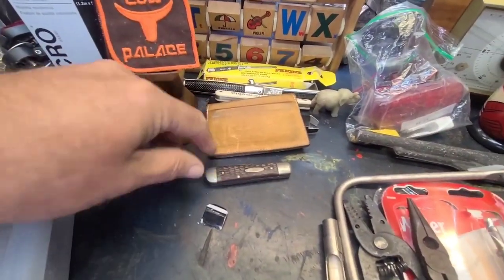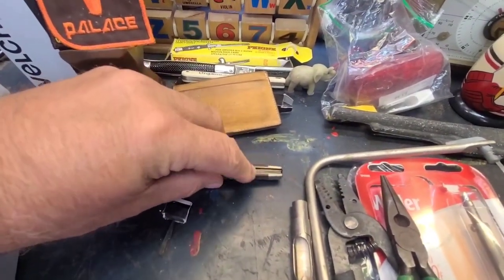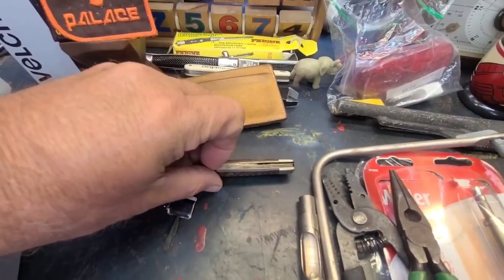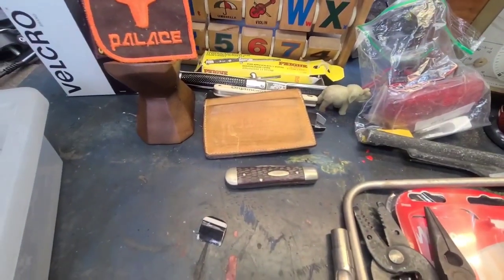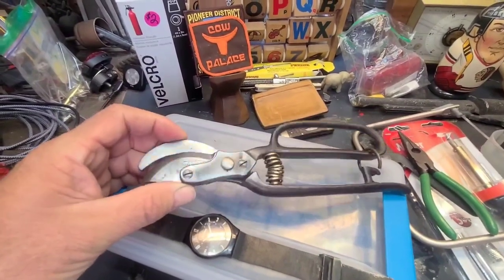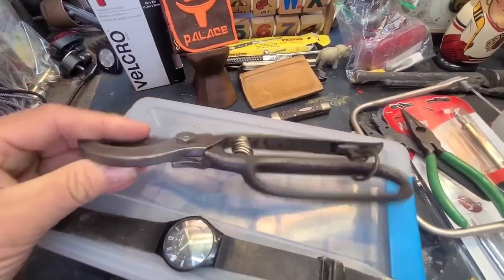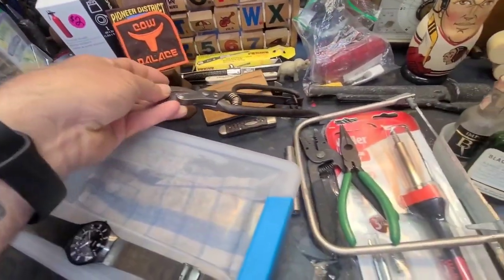I found this Case knife but it has some issues — see that little area right there? I don't think that's supposed to look like that; I think something broke off. Maybe that'll be a future project. I also got a pair of really cool cast iron pruners — I cleaned these up, they didn't look like this before — and I think I'm going to keep them for the collection.